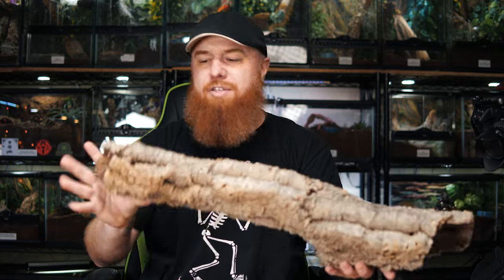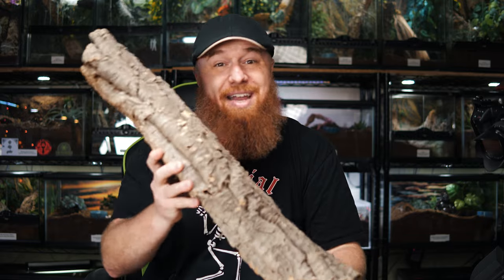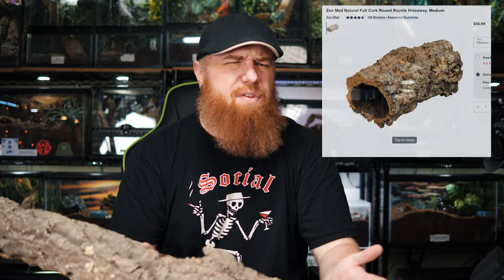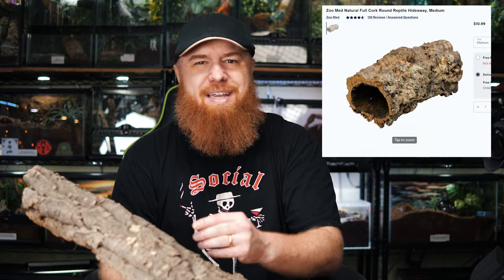All right, we got another solid cork round here. Now at Petco, at least the one near my house, they don't carry any cork bark anywhere near this size. At best it would be about half this, and it's like $12.95 or $13.95. I usually price match it with their website because online it'll be like maybe $8 or $9, saves me like five dollars. But yeah, this is a good piece. So that's three solid pieces so far.